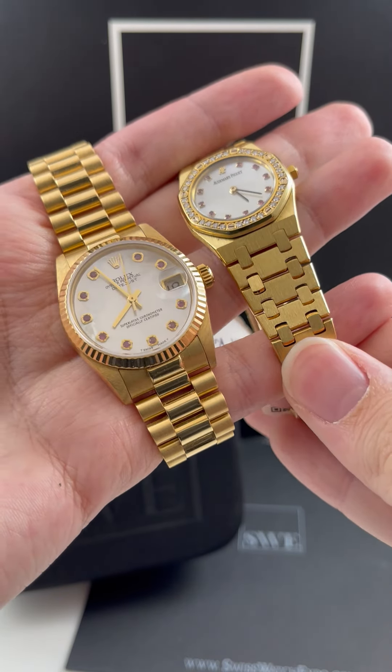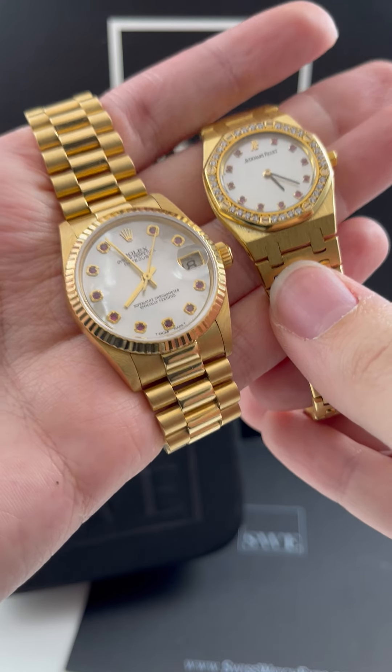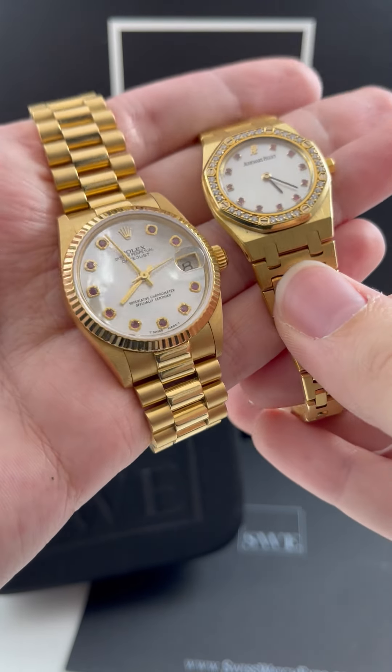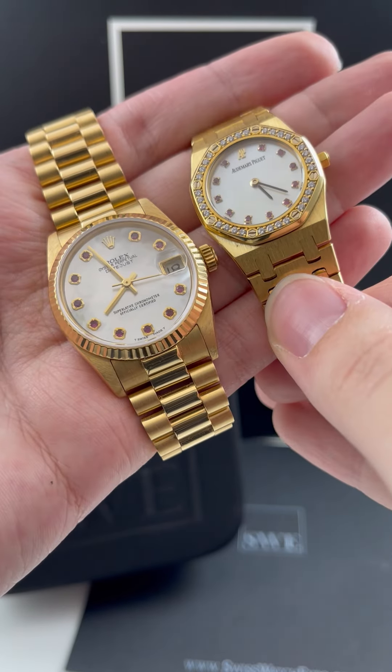Penny with SwissWatchExpo. Today I'm looking at two incredible timepieces: the Audemars Piguet Royal Oak and the Rolex President. I chose them because they both have these beautiful mother of pearl dials with ruby hour markers, and I just think it's so fun when you see different watch companies doing similar things between their different watches.